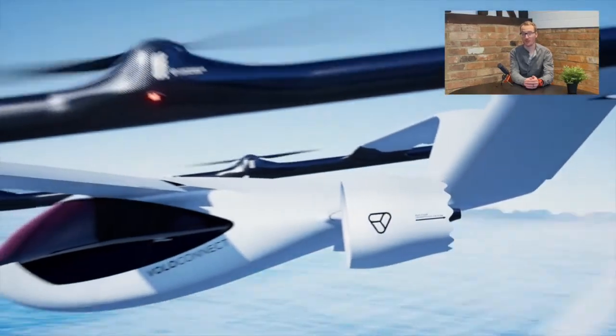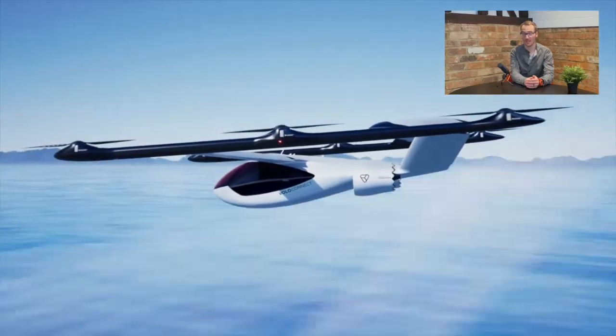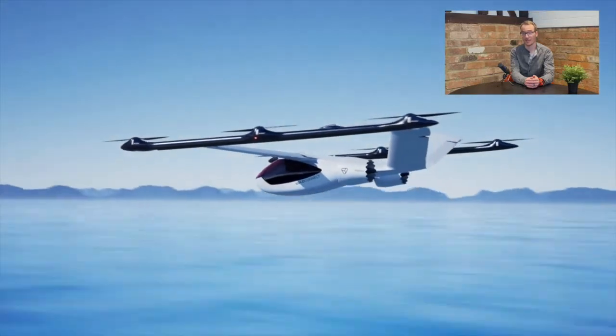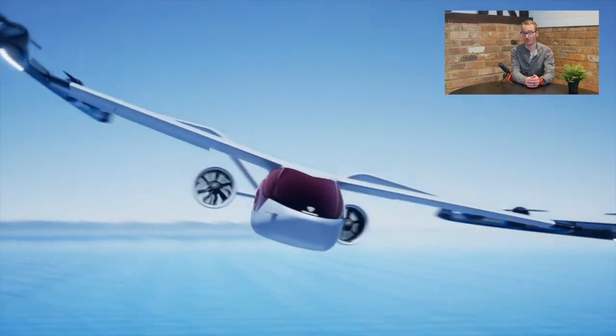Multiple scaled versions of the Voloconnect have already been flown, and work is quickly progressing towards testing full-scale prototypes. It has six lifting electric motors and rotors and two propulsive fans with rechargeable landing gears.